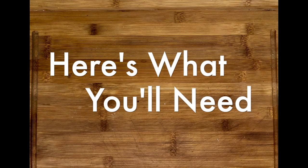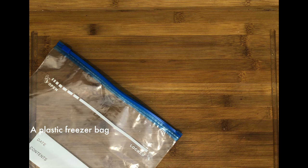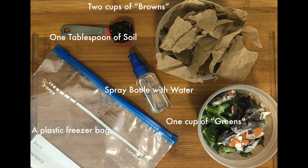Oftentimes gardeners will have a big pile or large wooden bins to make their compost, but since we're all trying to stay indoors, I'm going to show you a way that you can make your own black gold right at home. To do this activity, you will need a plastic freezer bag, two cups of browns, one cup of greens, one tablespoon of soil, and a spray bottle with water.